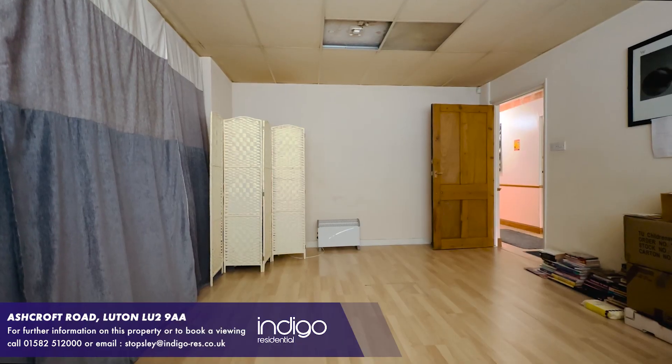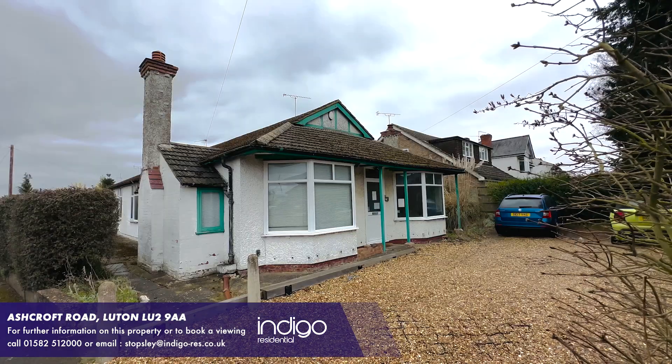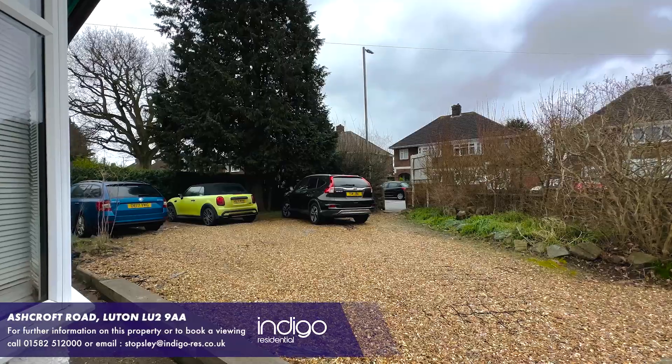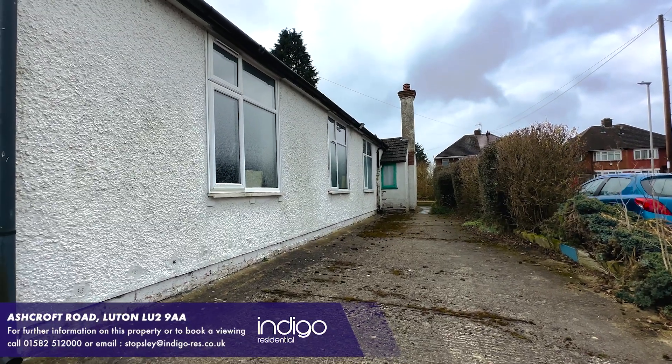The property has no upper chain complications. Externally there is potential for extensions to improve the size of the property, and there is ample space front and back to provide off-road parking and garden areas.